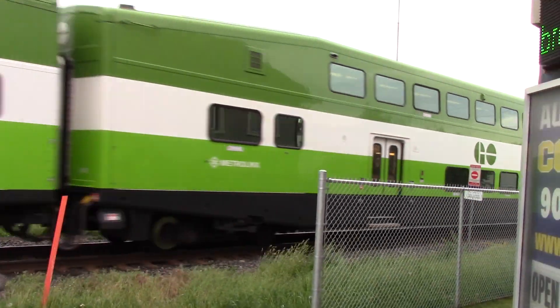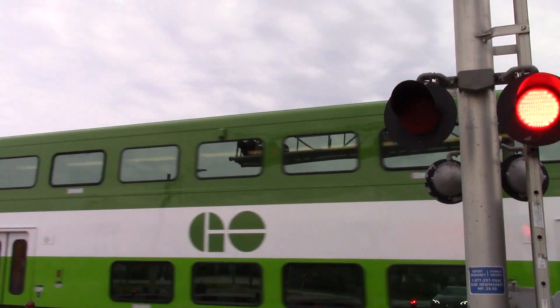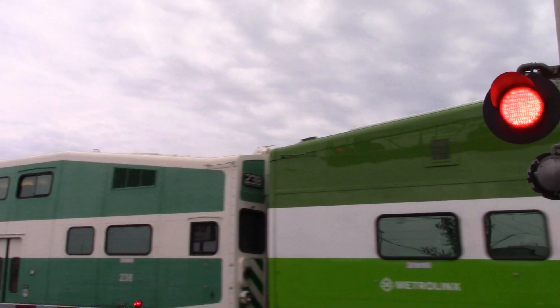Before we move on — I didn't realize this, but a former cab car was in the middle of this train. Take a look. Apparently, cab car 238 was in here.